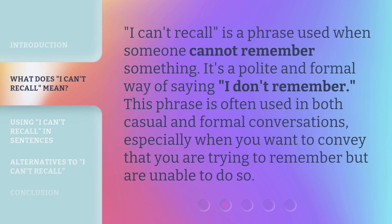'I can't recall' is a phrase used when someone cannot remember something. It's a polite and formal way of saying 'I don't remember.' This phrase is often used in both casual and formal conversations, especially when you want to convey that you are trying to remember but are unable to do so.